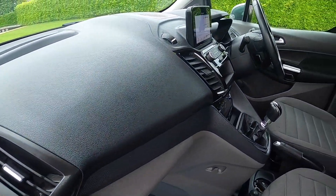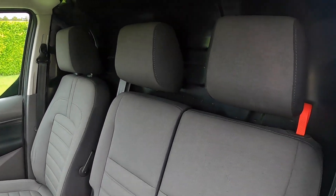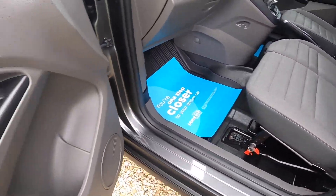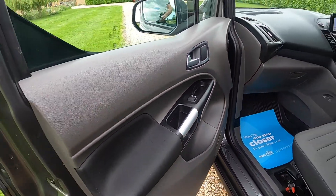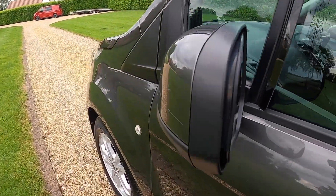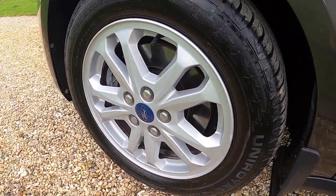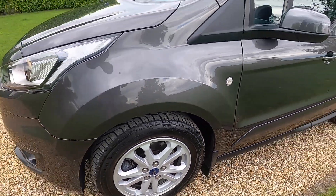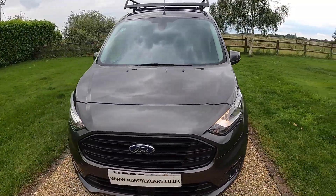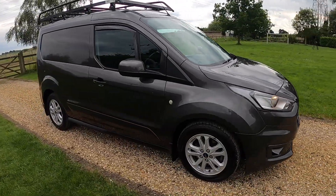It's got the twin passenger seat which folds down flat if required. Uniroyal front tires. It's got a full Ford service history and an MOT that runs through until June 2025 with no advisories.